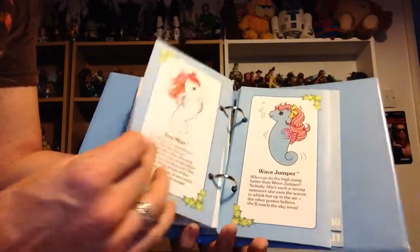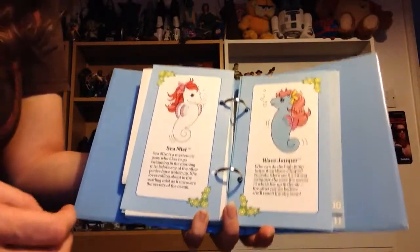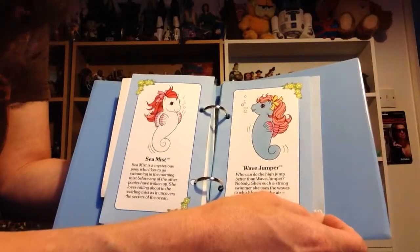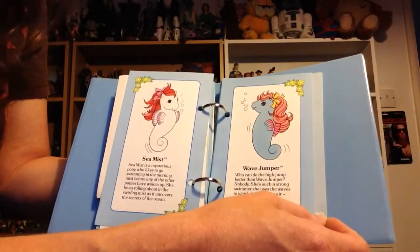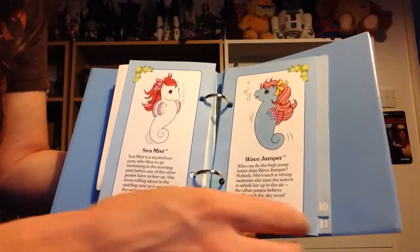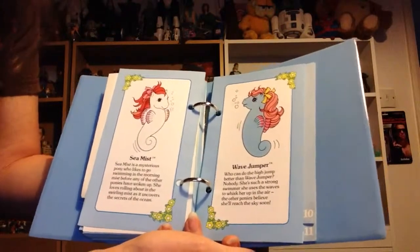Sea ponies — a few of those. I used to have all my ponies in the loft at home, and the sea ponies were all in the water tank. Our water tank didn't have a cover — well, if it did I probably took it off very quickly — and all the sea ponies were bobbing around in the water tank.